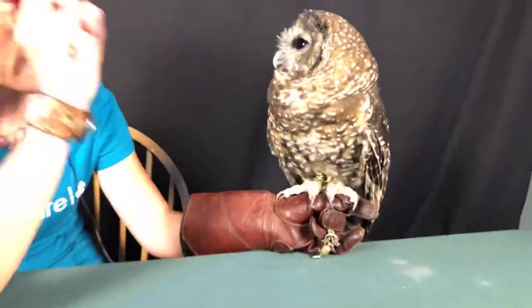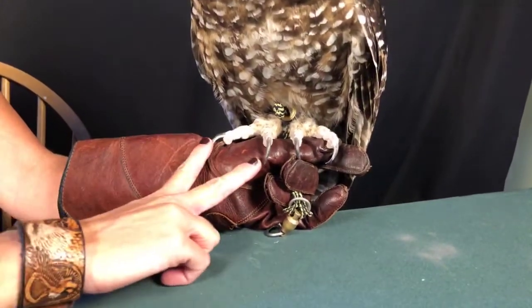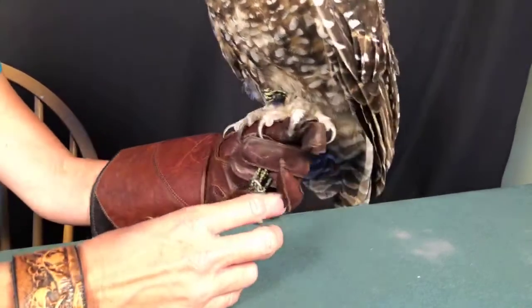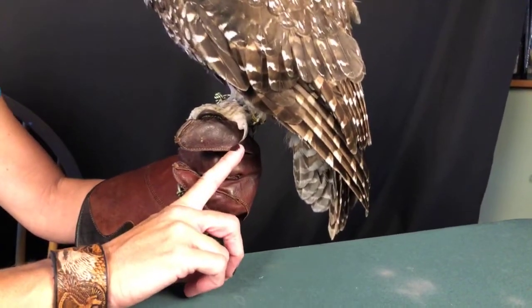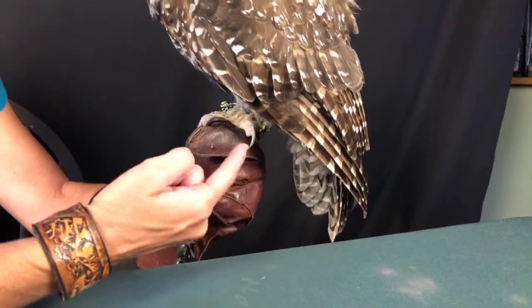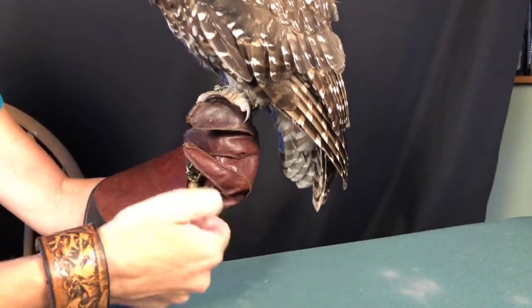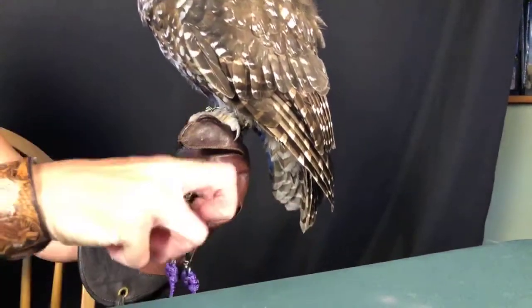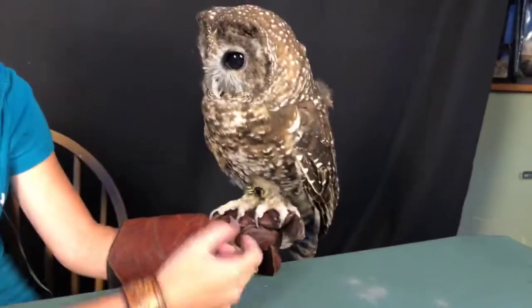Of course she has very powerful talons — that's why we call them raptors, which means 'to grab or to seize' in Latin. She's grabbing her prey with her talons. She has two in the front and two in the back, and this talon right here is a reversible toe, meaning it can go forward, backwards, and all the way around — sort of like a thumb. What it does is increase the area in which they can capture their prey. She's just not squeezing right now, just hanging on.